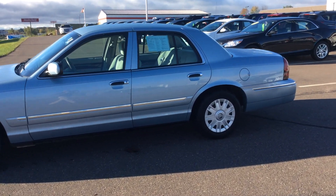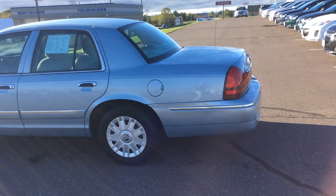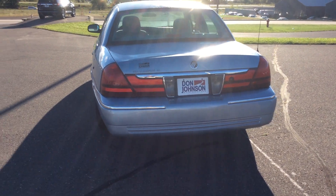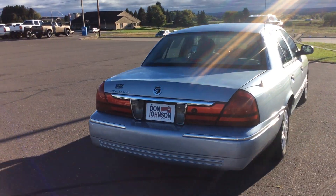This particular one is extremely clean — arguably the cleanest one you're going to find anymore today. It was owned by an older gentleman who has kept this thing in winter storage the last three years. During the summer he takes it out and cruises it around.